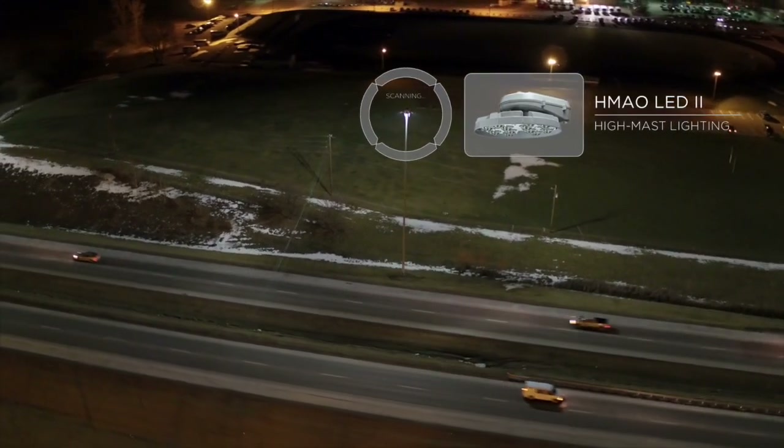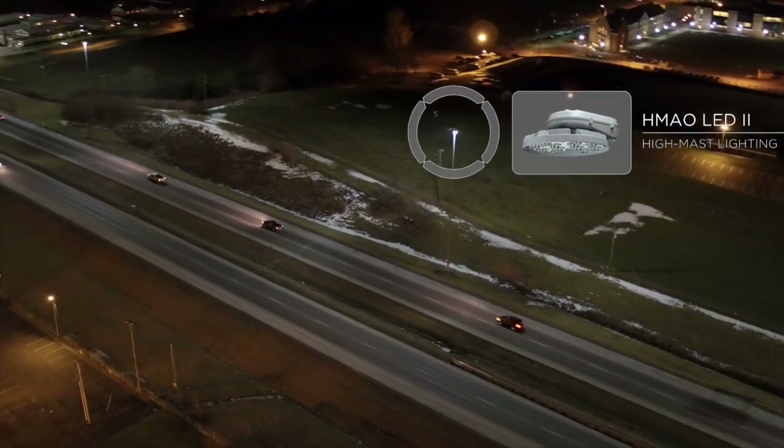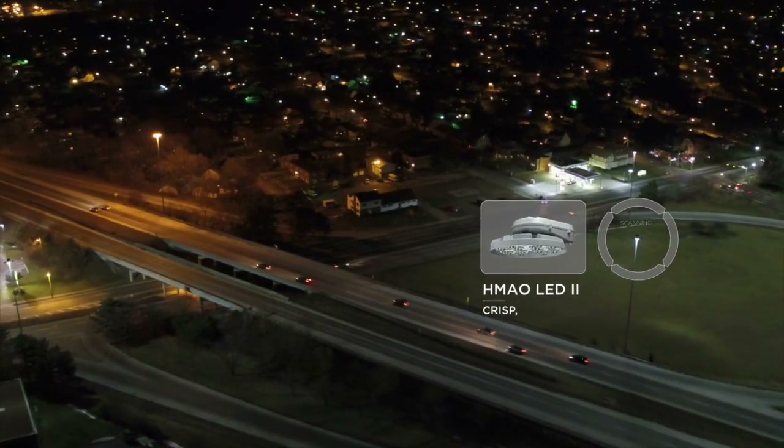We're nearly exclusively LEDs at this point already in terms of our roadway and infrastructure-type components. I think it improves the overall safety. It improves during rain events — it allows the roadway pavement markings to still reflect through versus being washed out by the pink or orangish lighting of a high-pressure sodium.